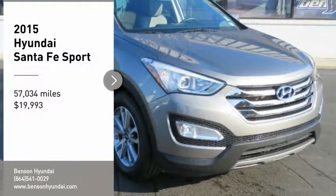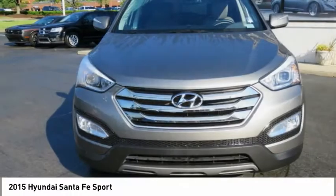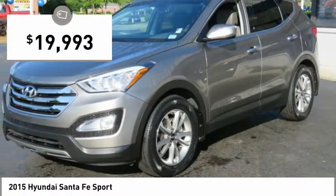Come test drive the 2015 Santa Fe. Style, quality, performance, value — need we say more? And it is priced below $20,000.